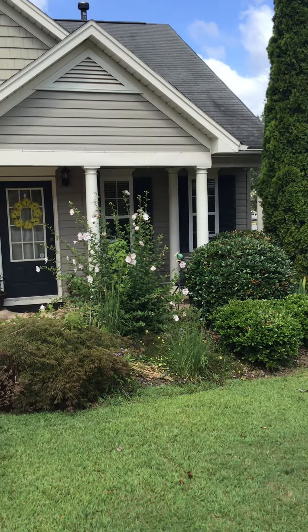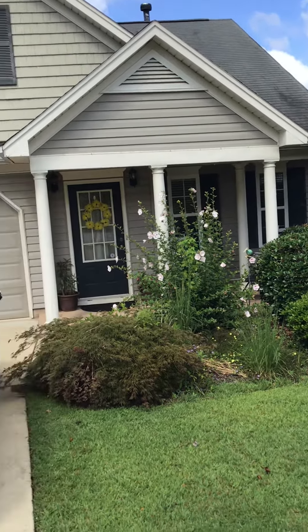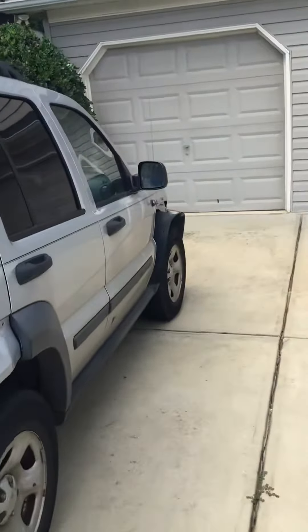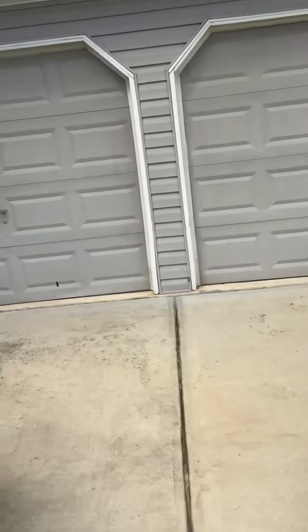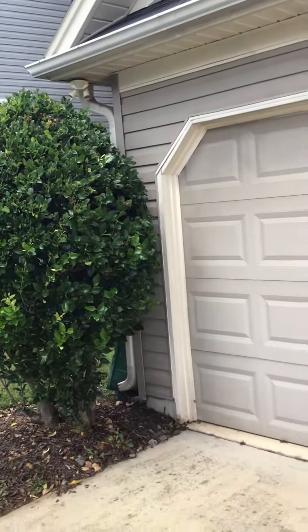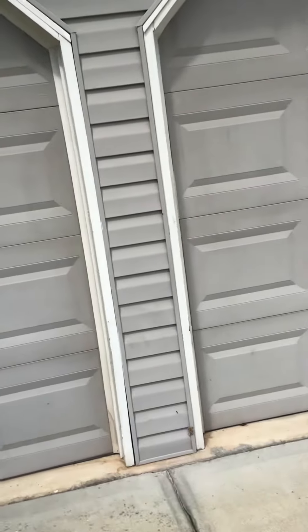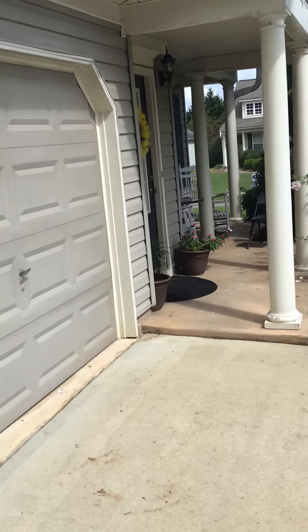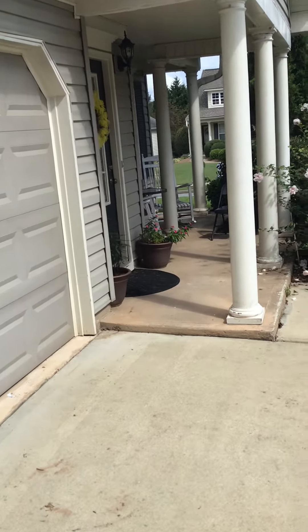Hello again, Andy with HandyAndy On Demand. We're out looking at a property in Bridge Mill for some realtors — if you're in this area we'll refer you to them. They are some of the best realtors in the country, tops in this market in the Canton area. They get this stuff done, they get them sold. They're getting this listing here and they brought us out to do some pre-listing repairs.